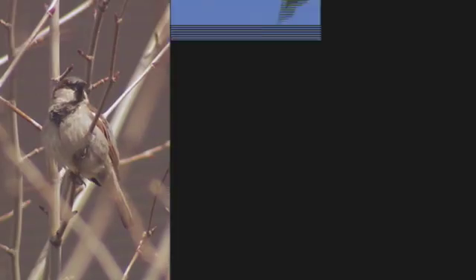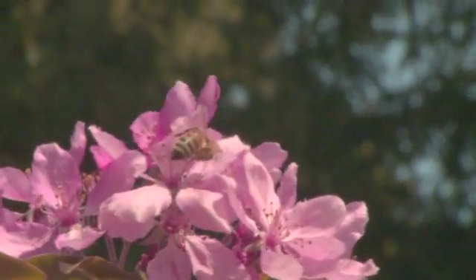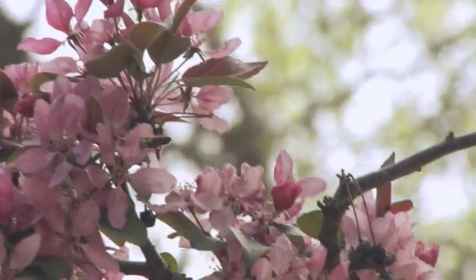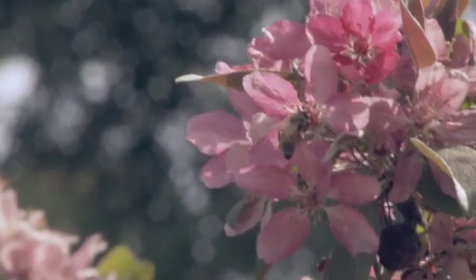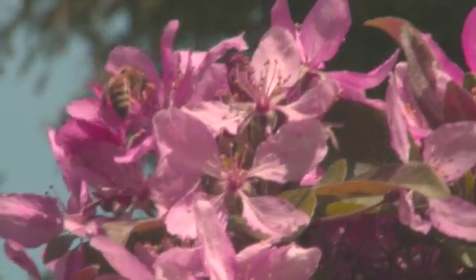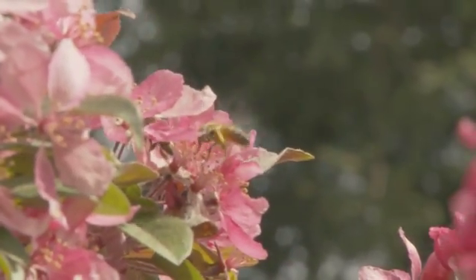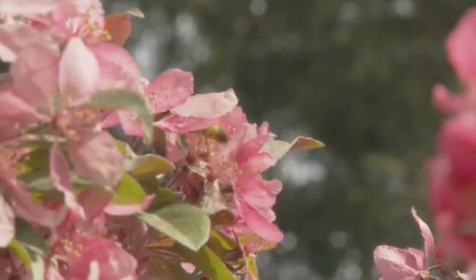Pollen can be transferred a number of ways: birds, wind, insects — but the number one pollinator is the honeybee. As a bee flies from flower to flower gathering nectar, it transfers pollen between the two. A single honeybee can visit as many as 5,000 flowers in a single day. Later on, I'm going to give you some tips to help the bees get the job done.